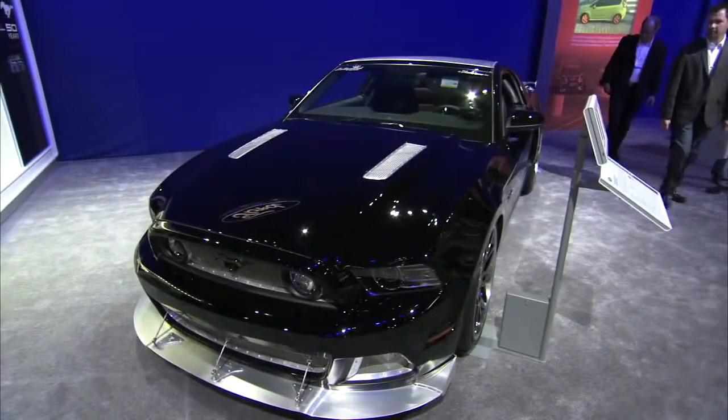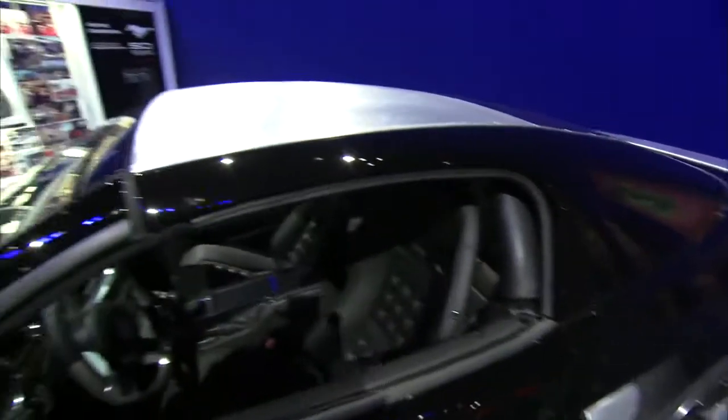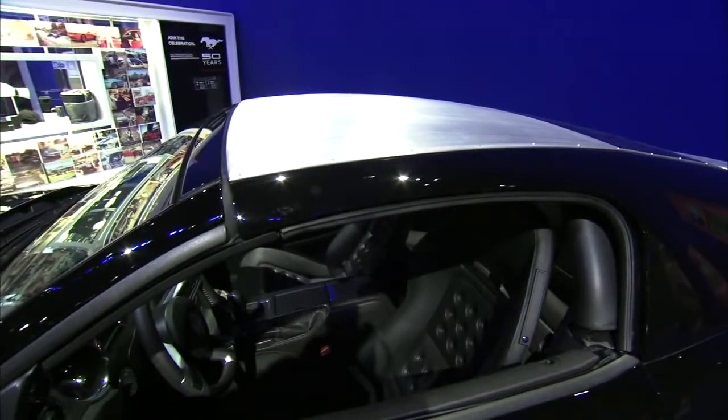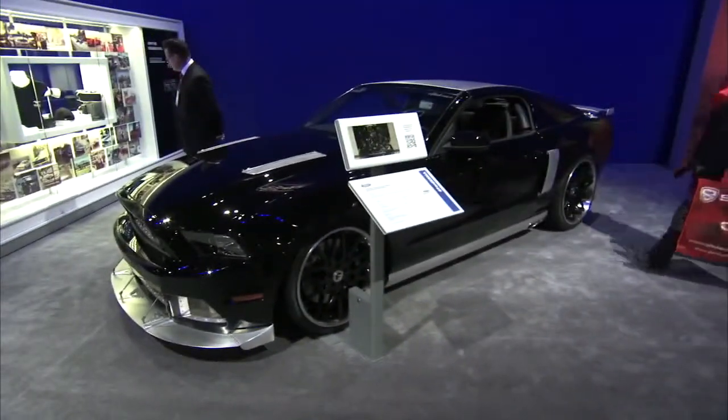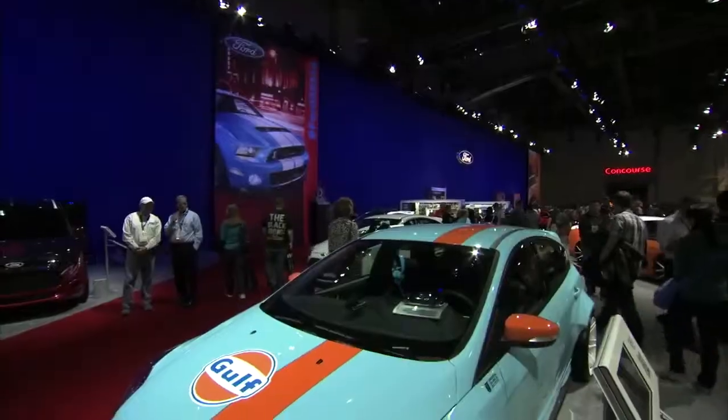Ford wanted to see what a traditional hot rod builder would do with the new Mustang, so they got a car to Hollywood Hot Rods in Burbank, California, to see what they could pull off with it. Hollywood Hot Rods built this Mustang with a one-piece aluminum removable top, and they completely rebuilt the front and rear fascias in all steel. It's a pretty neat car, and we dig it.